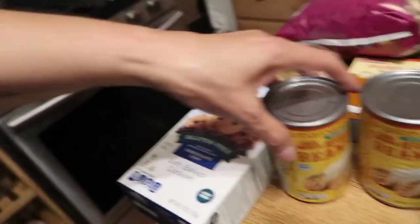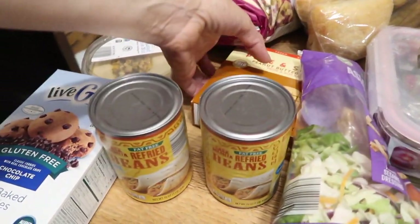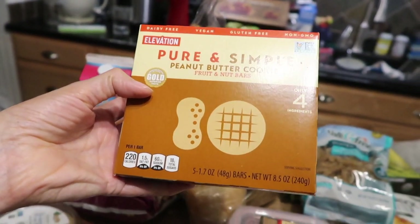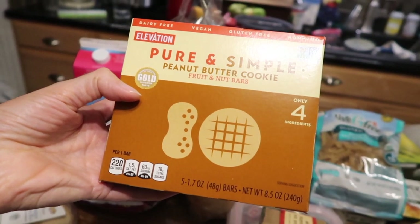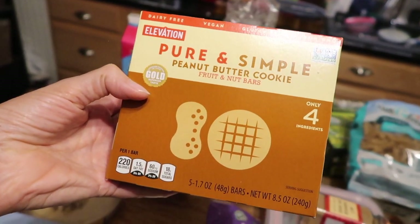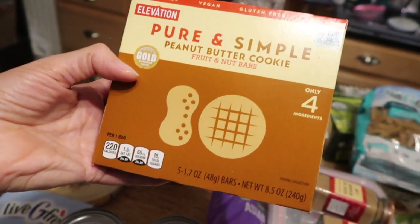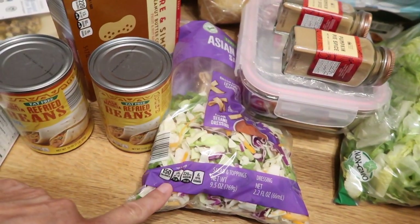I also got almond milk, pine nut hummus, some gluten-free chocolate chips, soft baked cookies because that's Maddie's favorite. Some refried beans. I'm really really enjoying their Larabar knockoffs — these are so nice, really delicious. The pure and simple peanut butter cookie one is bomb, so good. And an Asian chopped salad kit. That's all we got!